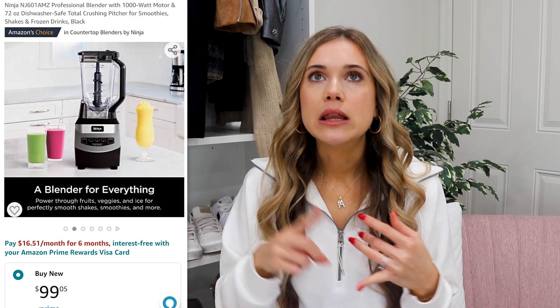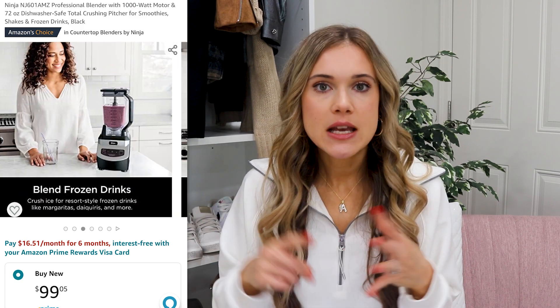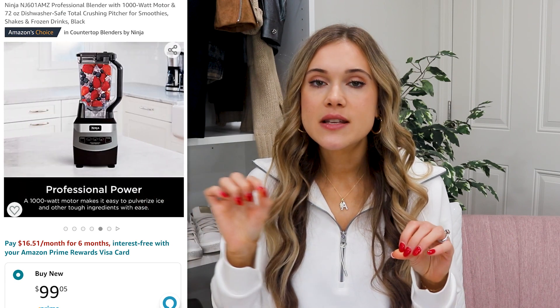If you love a good smoothie, the Ninja Blender is on deal — this is our go-to. My husband and I love smoothies, post-workout smoothies, anything like that. It's also great for cooking; we have a quinoa cake recipe where you need to blend all the quinoa very fine. The Ninja is powerful enough for that, and also effectively chops up frozen fruits. We've had it for probably five years, got it right before we got married, and it still works just as good as new.